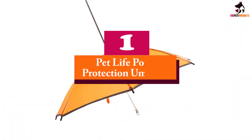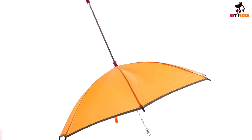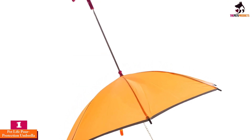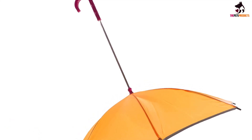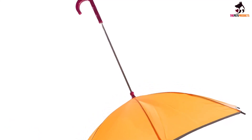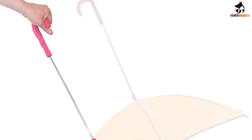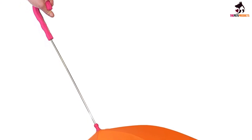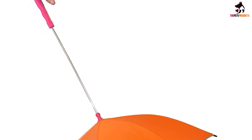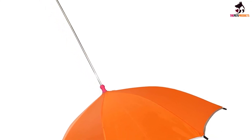And finally at number 1, we have the PetLife Pore Protection Umbrella. The PetLife Pore Protection is a cute and lovable puppy umbrella that comes with a very small canopy of only 19 inches, making it ideal for toy dog breeds as well as puppies and small breeds. One really has to take more accurate measurements of their pet, as the PetLife may not be able to provide ample coverage if the dog's back length is longer than a foot. While the Pore Protection looks adorable enough, it comes with a major downside.